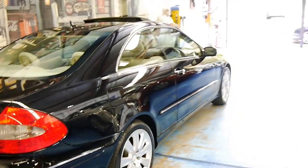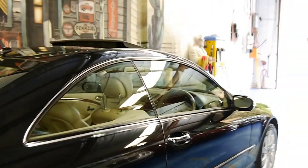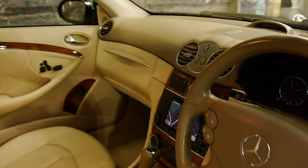It is the update, so it's the 350 over the 320. So you've got the more powerful and economical engine, got the better gearbox, and you've got the updated nav.